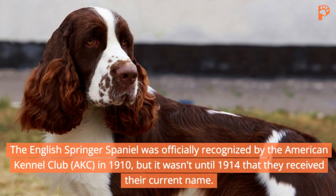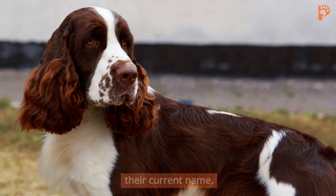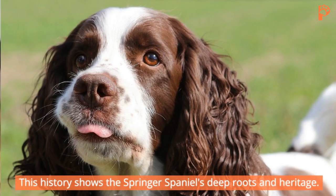The English Springer Spaniel was officially recognized by the American Kennel Club (AKC) in 1910, but it wasn't until 1914 that they received their current name. One famous member of the breed, the Norfolk Spaniel, even takes its name from the Duke of Norfolk. This history shows the Springer Spaniel's deep roots and heritage.